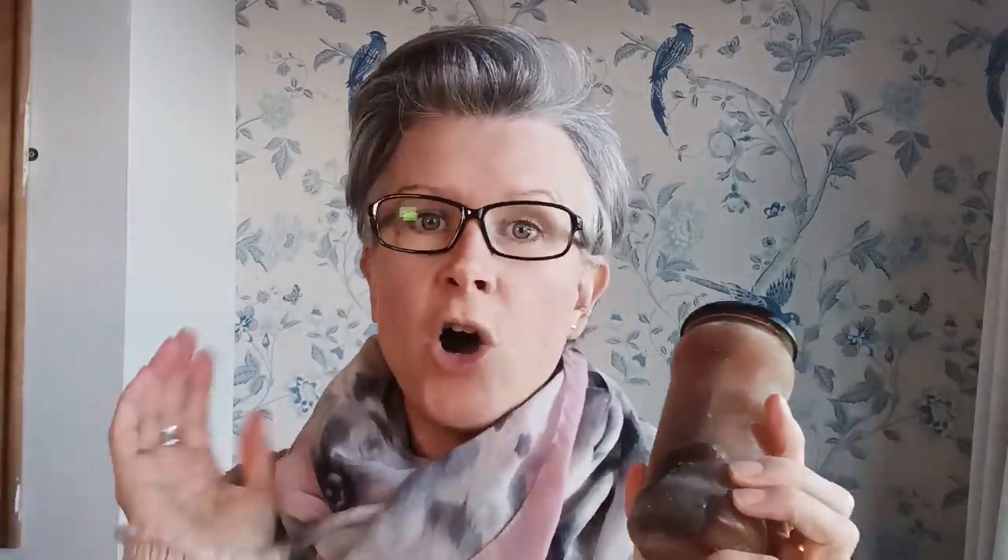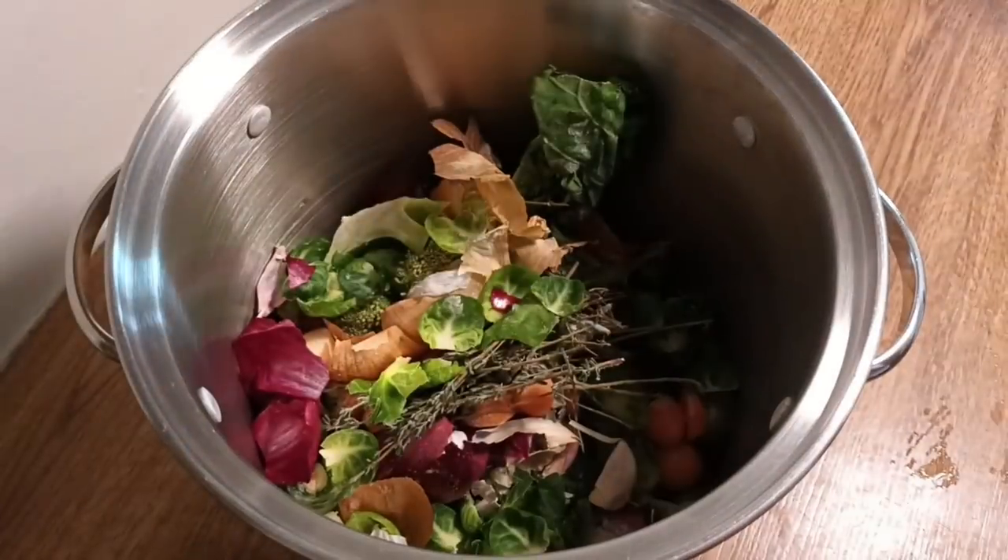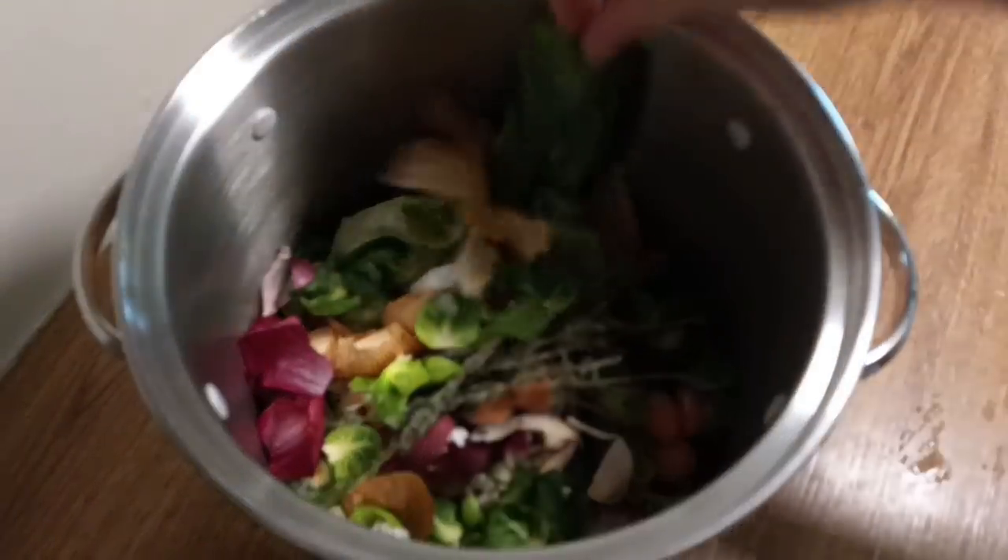Tip number ten is that you can make your own vegetable stock for free. Just keep all the trimmings of your vegetables — off-cuttings of carrots, onions, cabbage, bits you don't want to eat. Store them in your freezer, and when you've got a big bag full, simmer them for hours, then strain them — free vegetable stock. Pour it into glass jars and keep it in your fridge and freezer.